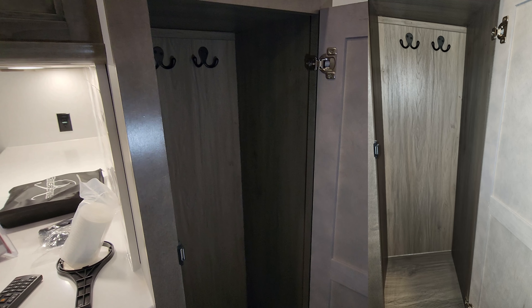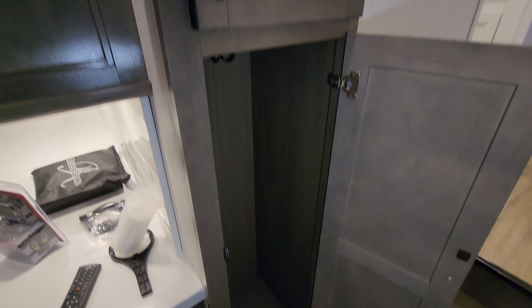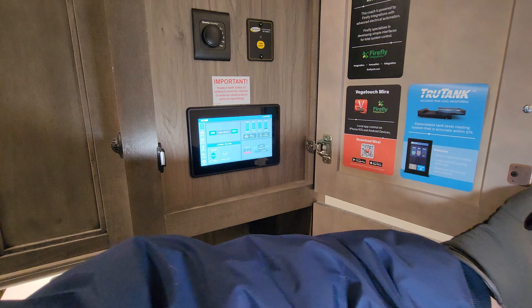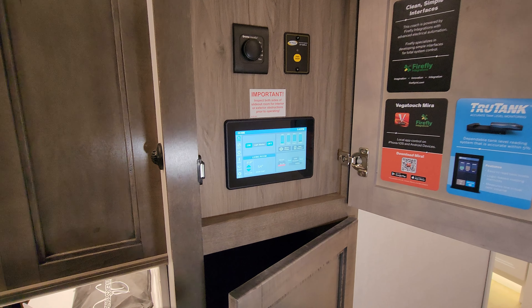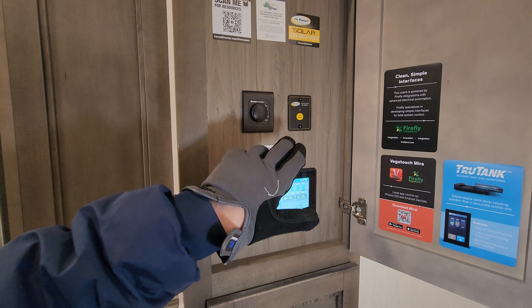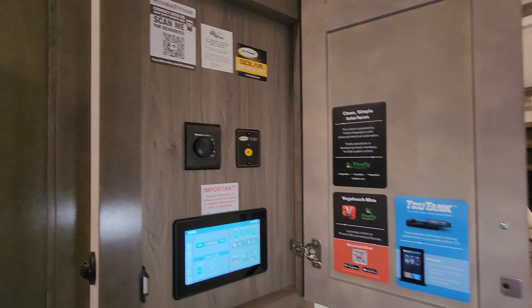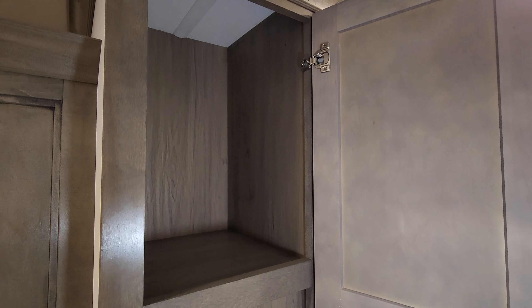On this side there's a little coat closet and then here we have the controls. We have our Firefly system with an inverter button, Truma on-demand button, some informational stickers, and storage up above.